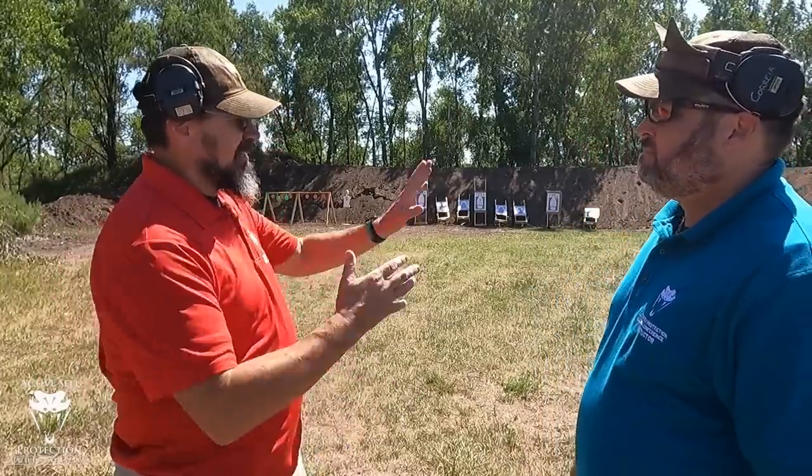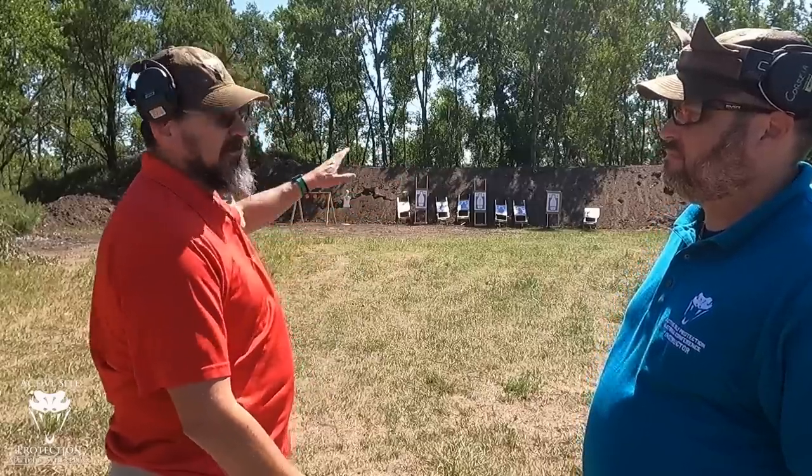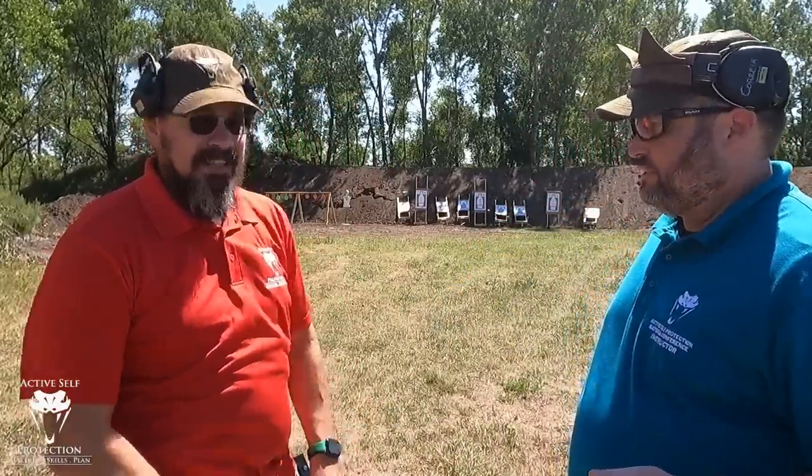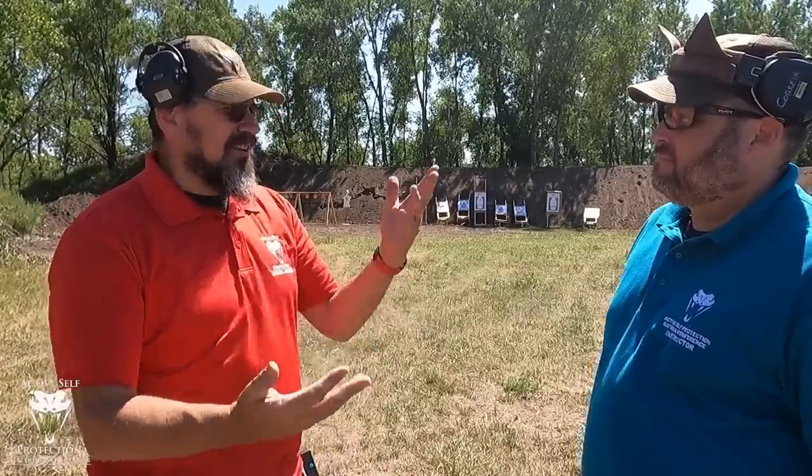Right now it's just the L-shaped berm. We've got a little bit on the side over here for some protection because we've got a road over here. We've got some cleanup to do — we've got to clean up some trees. We're going to burn those this winter when it snows so we don't burn down the whole county. Then next spring we'll put another 30 yards on this thing. This is a private range — nobody's using this except us, a couple of neighbors, some family and friends. This isn't a public range. It's not available to rent or anything like that — this is a private range for them.